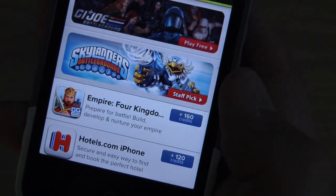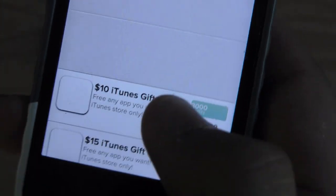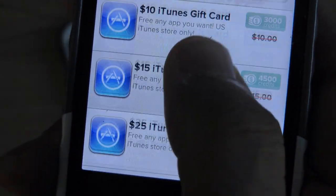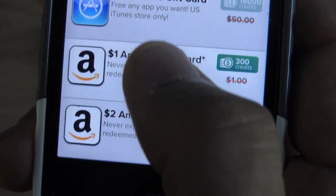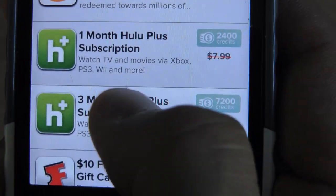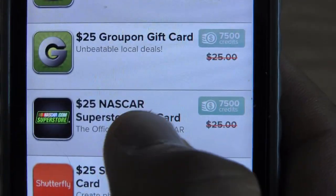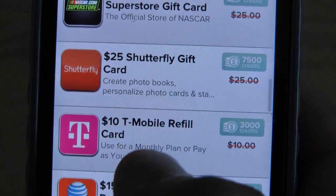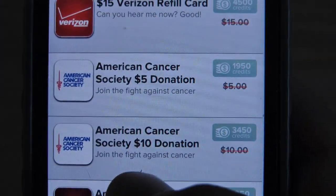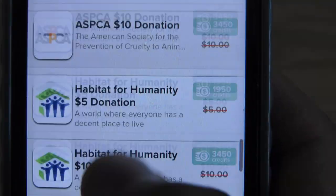You can take those credits — starting at 300 you can get an Amazon $1 gift card. You can redeem different ones, like you see, up to a $10 iTunes card, a $50 iTunes card, Amazon gift cards up to $25, Hulu Plus, Fidango, Xbox Live, Groupon, NASCAR Superstore, Shutterfly, T-Mobile, AT&T, Verizon, and then American Cancer Society and a bunch of other different charities that they recently added.